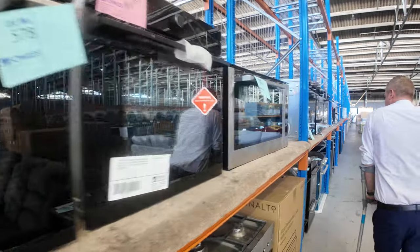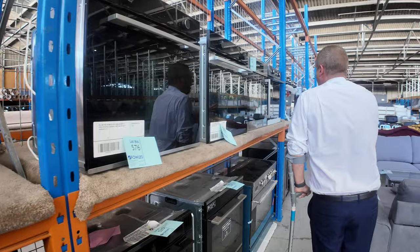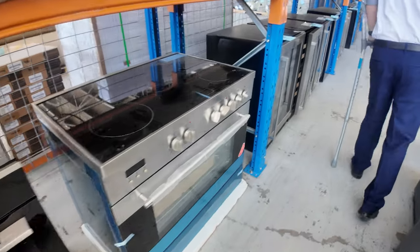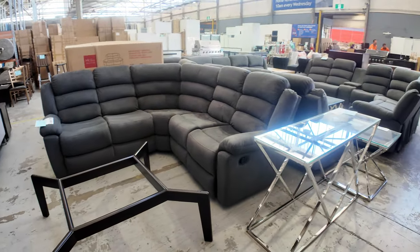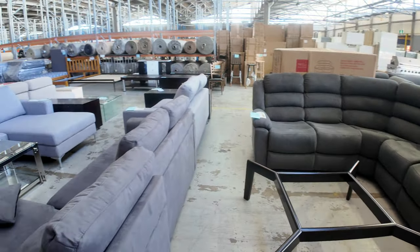Look at all these — we've got heaps and heaps of ovens: both duo ovens, 600 wall ovens, and also underbench ovens. We've got some beautiful freestanding cookers. Over on the other side, you can see a heap of different lounge furniture as well — some corner units, some chaise — all different bits and pieces there. Heaps of stuff for your house tomorrow.